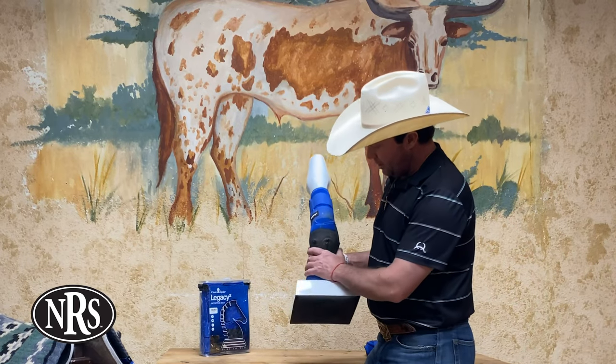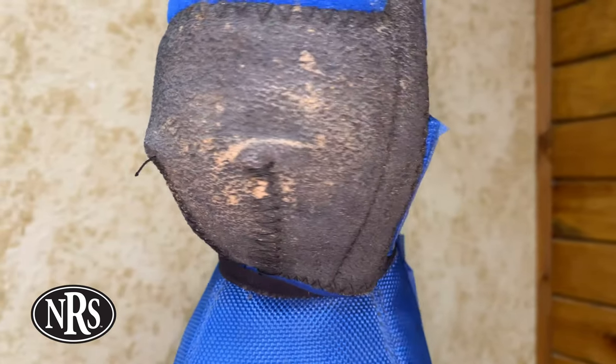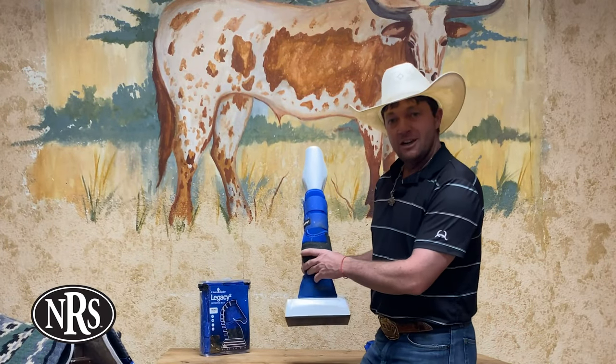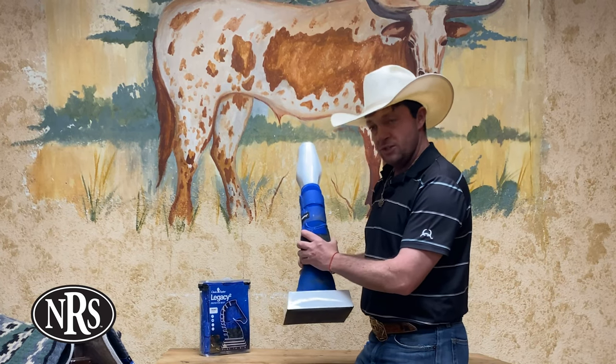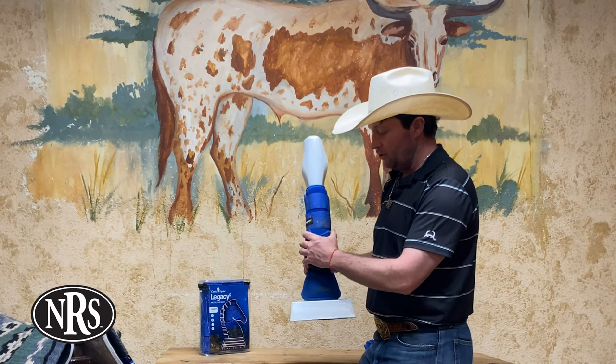As we turn the boot around, you can see the patented cradle fetlock system that they have here. Several different stitch patterns going on. It is made of a bulletproof material right here, so what that does is it ensures that your horse is going to have the best fit and the maximum protection that it can have right there on its fetlocks.